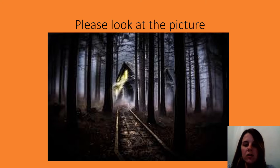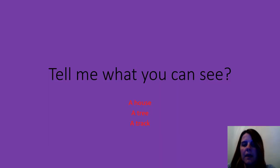I can see a light, mist, trees. It looks like a forest. So tell me what you can see. We've just said a couple of things we could see — you tell someone what you can see as well.